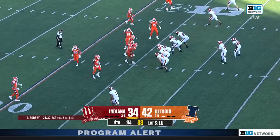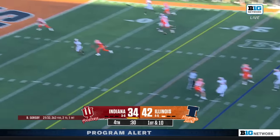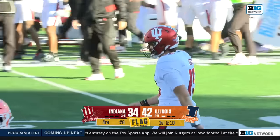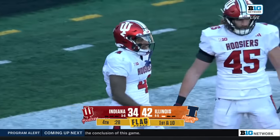One-score game, needing a touchdown and a two-point conversion to tie the game. Sorsby back across the middle and throws it in for a touchdown. No flags — Sorsby and Carter connect for six with a flag down to the end zone.